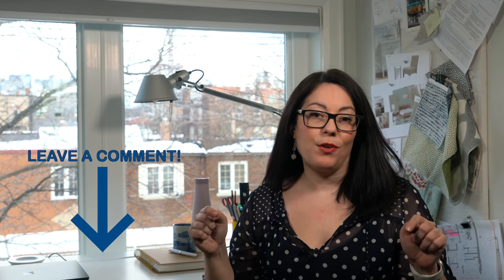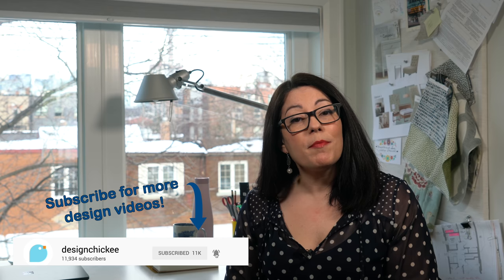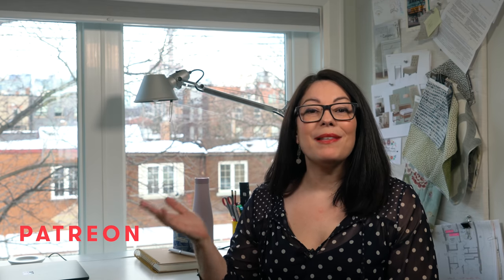Hi everyone, welcome to another design lesson video. In each video I'm going to review some key design principles that you should keep in mind when you're thinking about renovating or decorating your space. If you have a design dilemma and need some answers, feel free to comment below with your questions — your dilemma could become one of these design lesson videos, or if you need individual help, find me on Patreon.